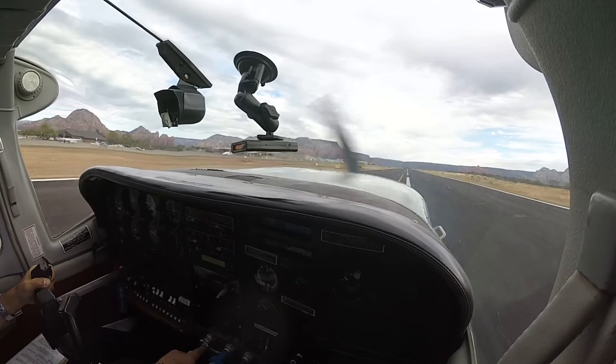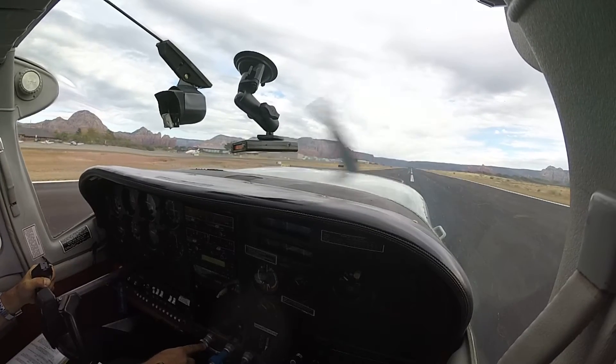Sedona traffic, helicopter Red Rock 6 is three and a half miles to the north, 5,500 for the SWT, Sedona.